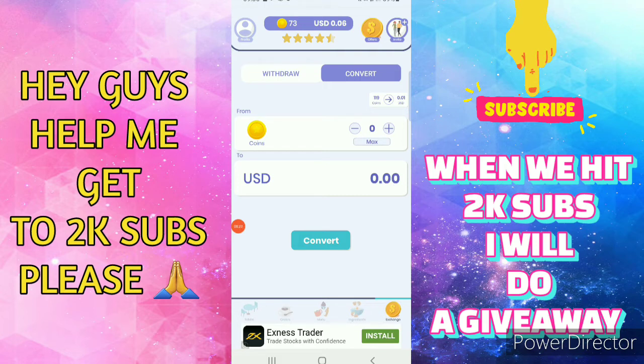Thank you for watching, guys. I will see you in the next video. Peace.